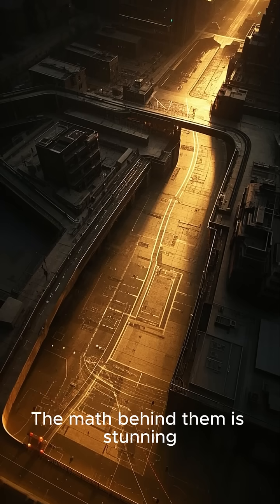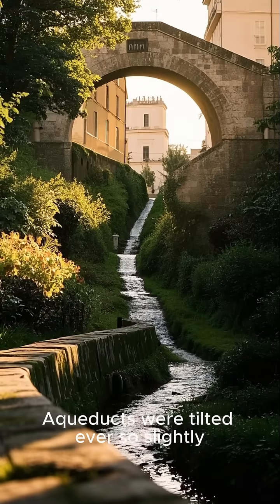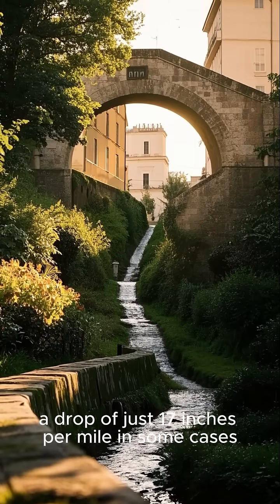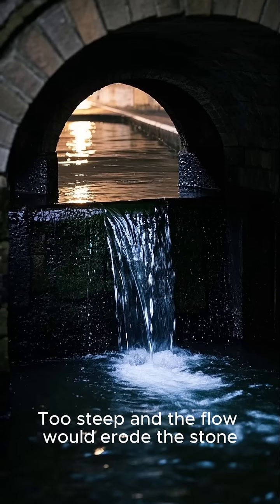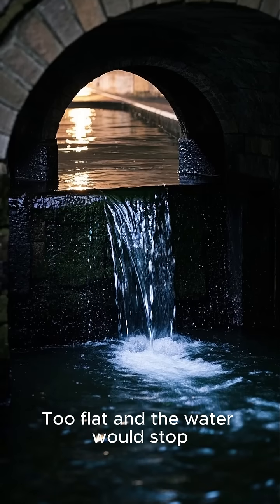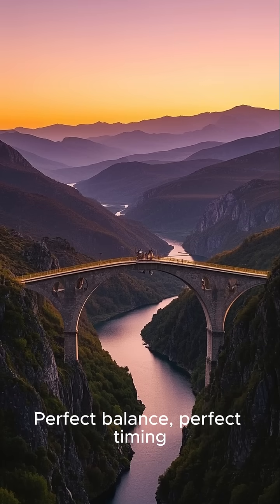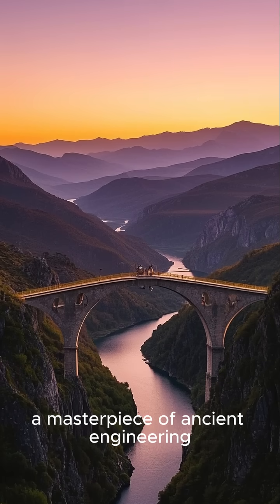The math behind them is stunning. Aqueducts were tilted ever so slightly — a drop of just 17 inches per mile in some cases. Too steep, and the flow would erode the stone. Too flat, and the water would stop. Perfect balance. A masterpiece of ancient engineering.